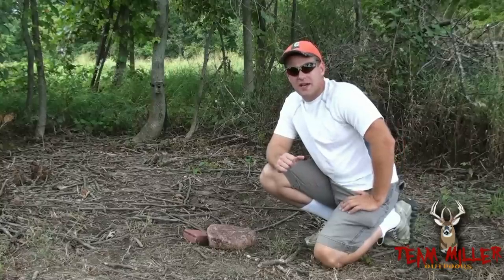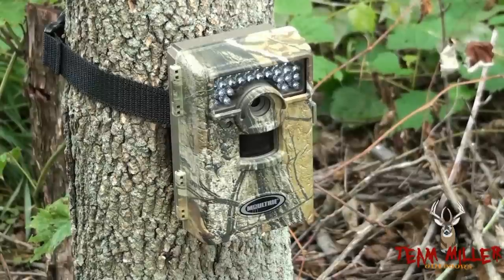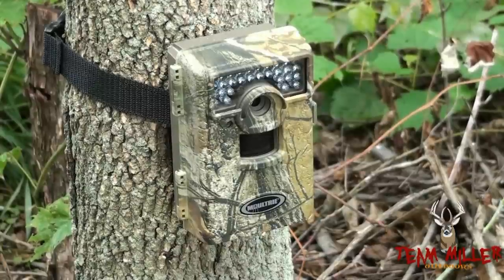This is Jay Miller, it's July 29th, 2012, we're out here. This is the site where I have the Moultrie camera set up. Behind me back there is the M100 Moultrie.